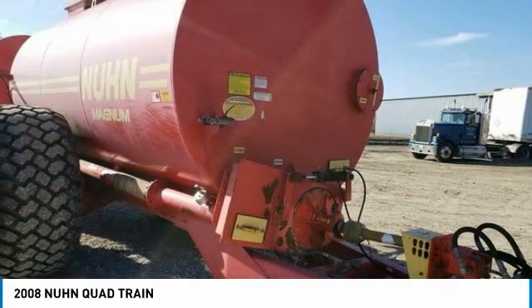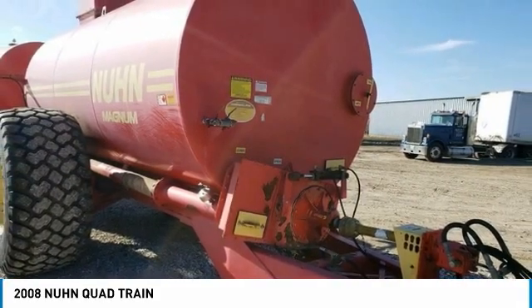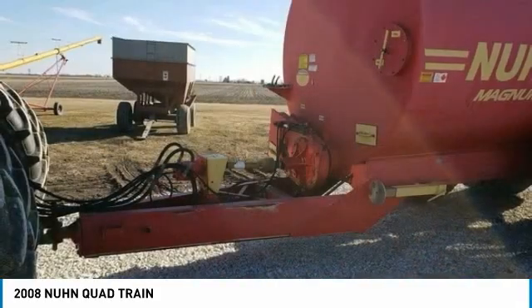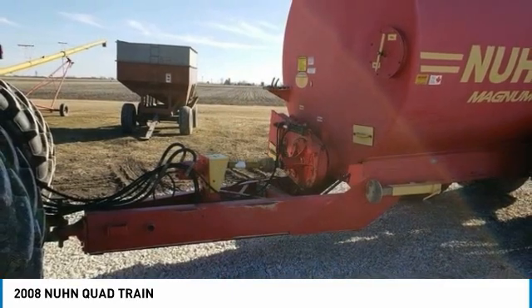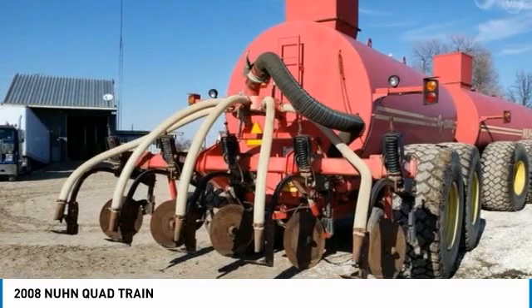Highlights include: 10,000-gallon used slurry applicator, hydraulic or 1,000 RPM PTO available, 35 minus 32 tires at 90%, an excellent condition D-Trick Series 60 Auto Reset Slurry Injector, 5-knife, and so much more.